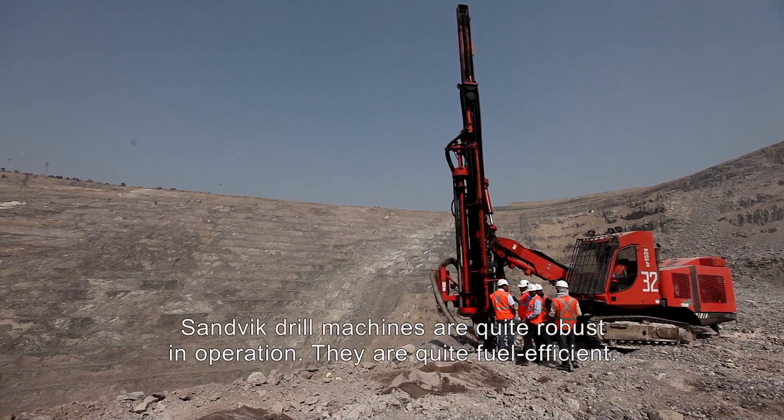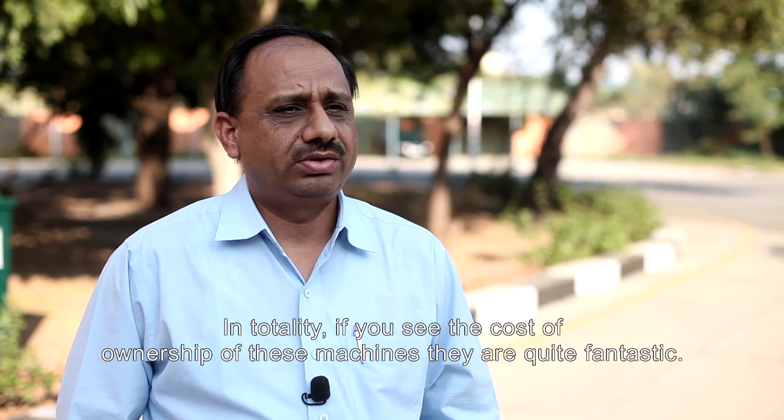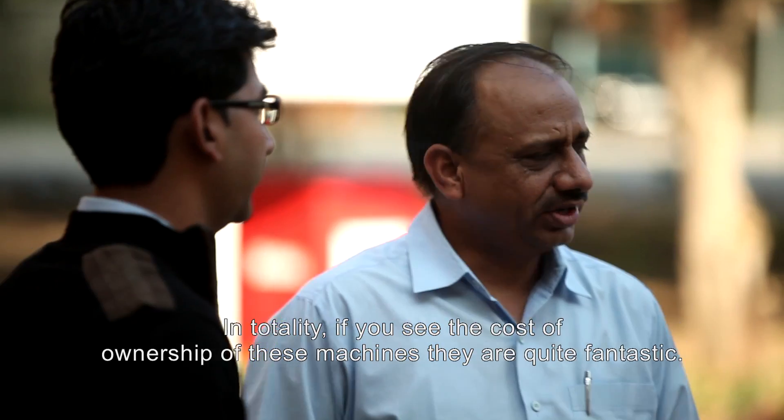Sandvik machines are quite robust in operation. They are quite fuel efficient, and in totality if we see the cost of ownership of these machines is quite fantastic.